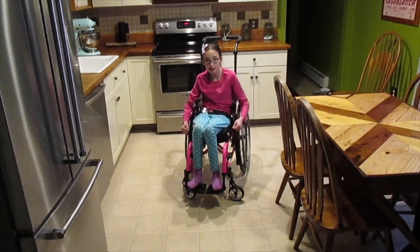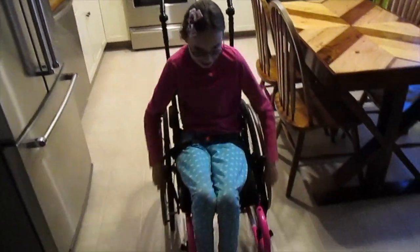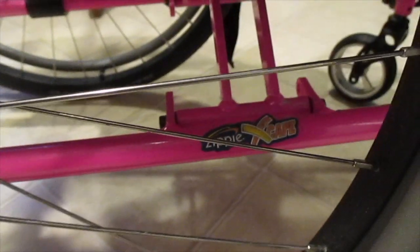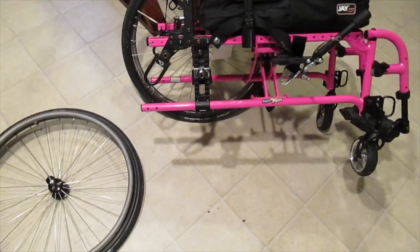I'm just going to show you how she takes off her brakes and wheels herself forward. So you can see it says Zippy — that's the name of her seat. The nice thing about the seat in this wheelchair is that you just unvelcro it, and you can completely take it apart. It's machine washable and we air dry it, and it's really comfortable for her. Her other wheelchair never had this feature, so I'm really happy we have it.